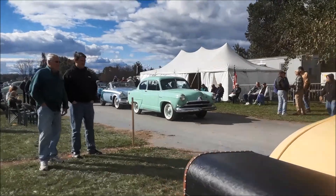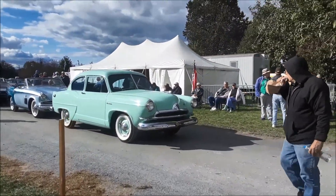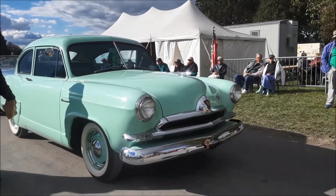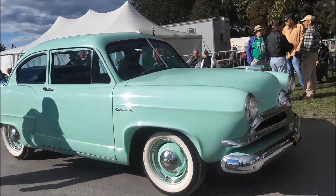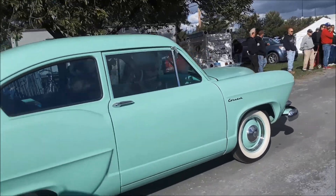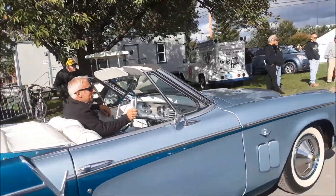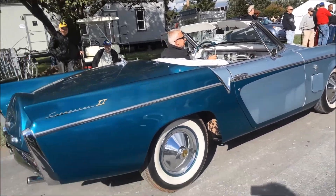Before we go, we're going to get one of the most important cars here — the Henry J. Also the speedster in back of them, but check out that Henry J. That's the car.